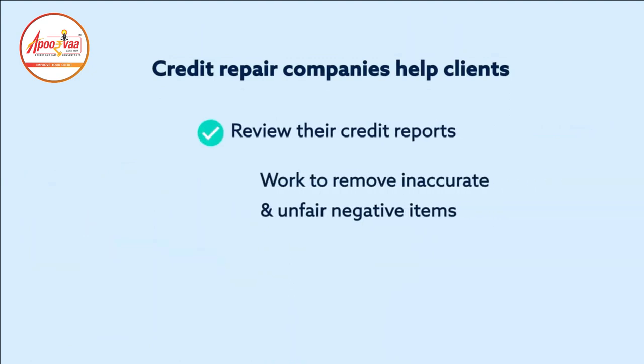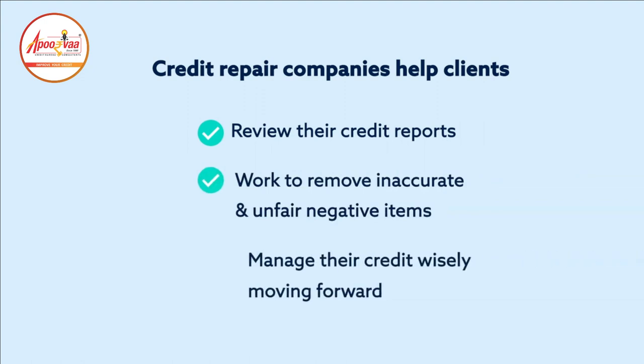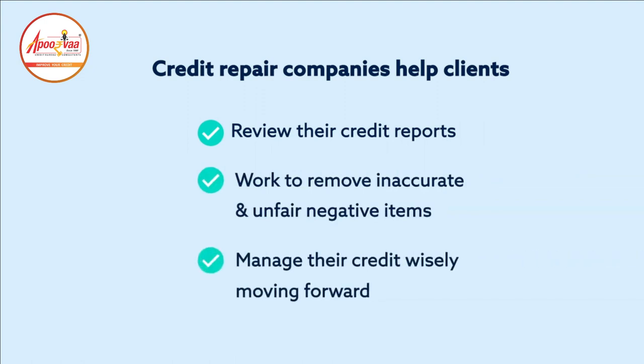Credit repair companies help clients review their credit reports, work to remove inaccurate and unfair negative items, and manage their credit wisely moving forward.